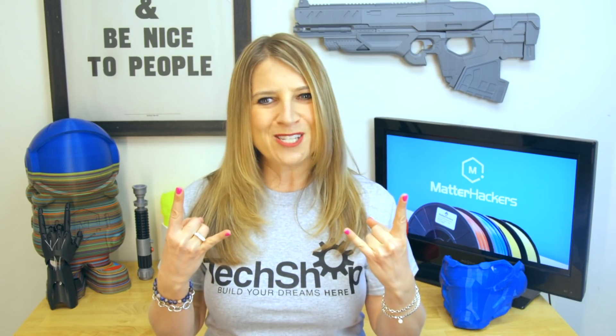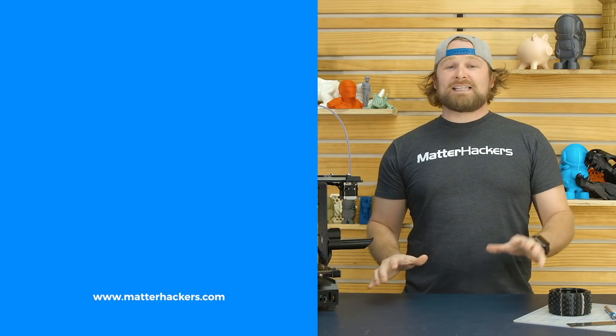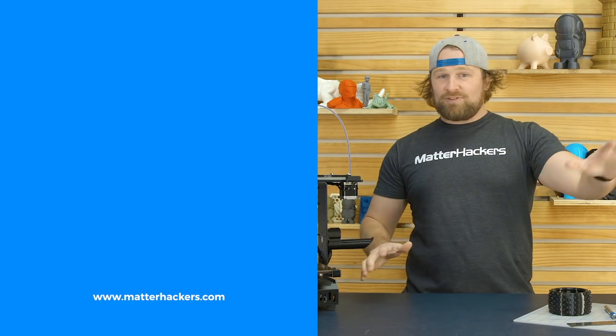I'm Mara, and this has been your Matterhackers Minute. Go be awesome. Thank you for watching. If you liked that, subscribe to our channel to keep up to date with all of our videos. And remember, go to matterhackers.com to shop for everything 3D printing.